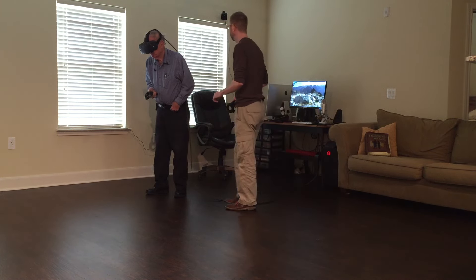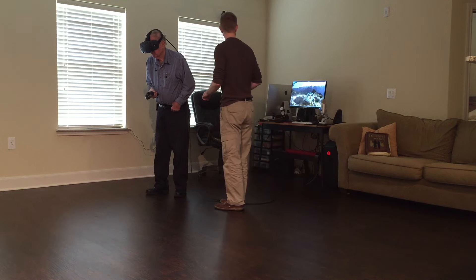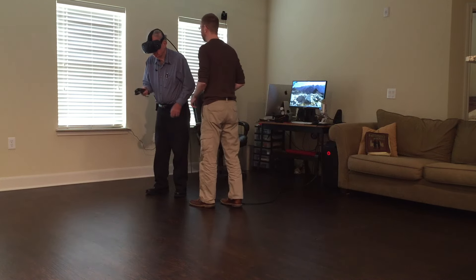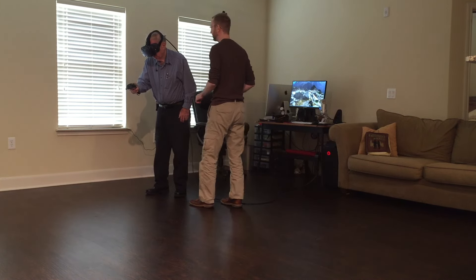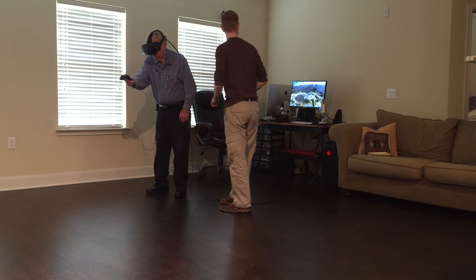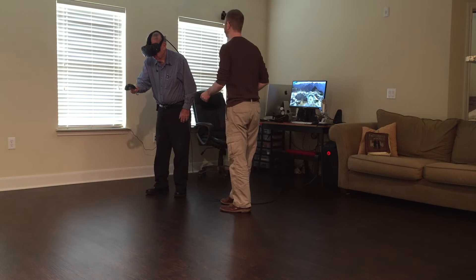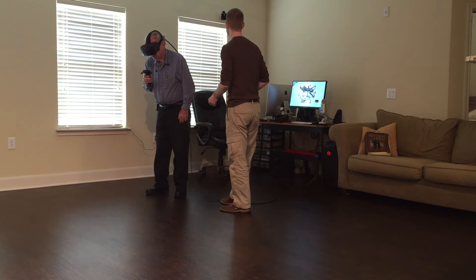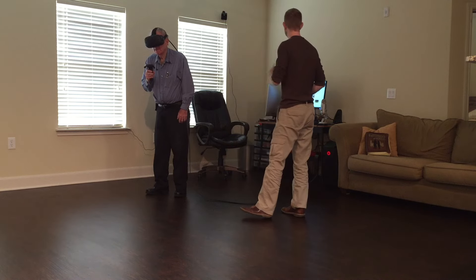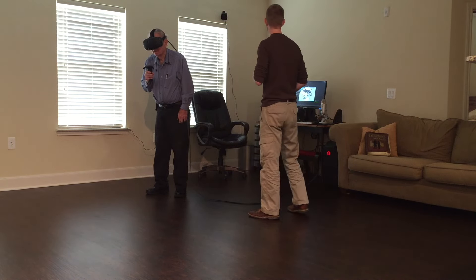Correct. I want you to reach out and grab it. Put your hand out, come on with the controller. Do the trigger to grab it, bring it up. Now pull the trigger to grab it. Pull it to your face. It's going to teleport you back to the lab. Oh, I see — so it's going to take you out of that experience.